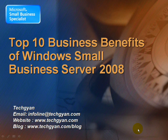Good day everyone. Today I am going to speak about the Top 10 Business Benefits of Windows Small Business Server 2008. In November 2008, Microsoft launched the Essential Business Server Solution, which comprises two solutions: Windows Small Business Server 2008 and Essential Business Server 2008. SBS 2008 is a complete solution for companies with less than 75 PCs. It is a follow-up to the immensely successful SBS 2003 R2.